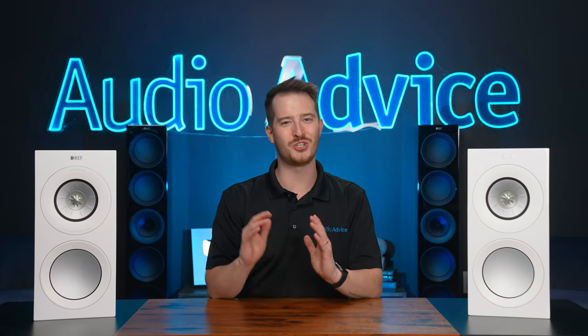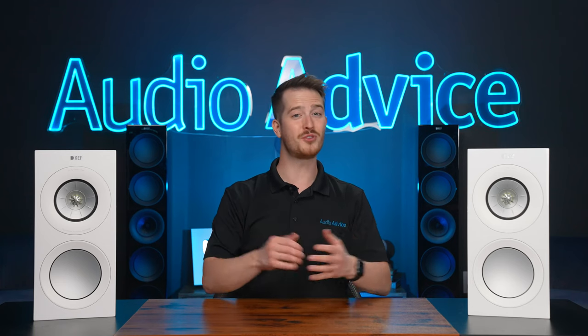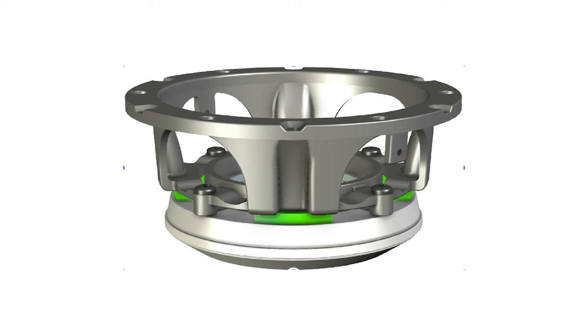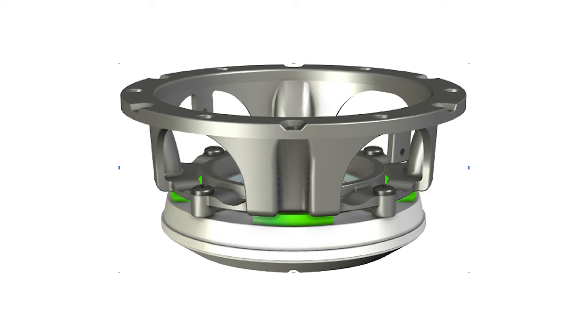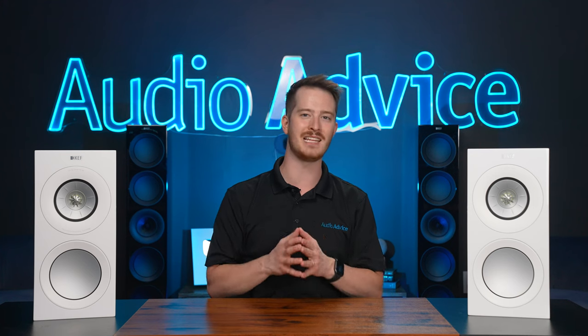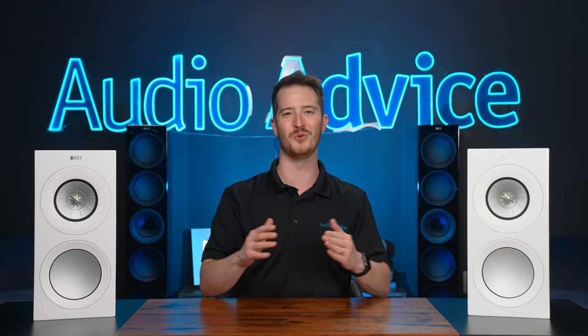KEF also decouples the mid-range chassis, which also comes from the new Reference models. The mid-range basket has four bolts that mount it to the motor. At each mounting point, the basket has what looks like a wave with the bolt in front of a convex shape and a concave shape on either side. This focuses the energy into damping material to reduce resonances, with the listening result being a clearer mid-range — taking things to the nth degree.